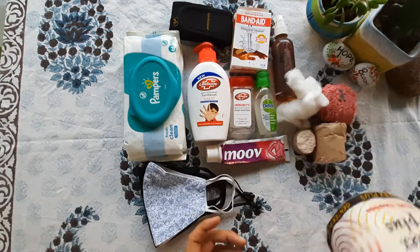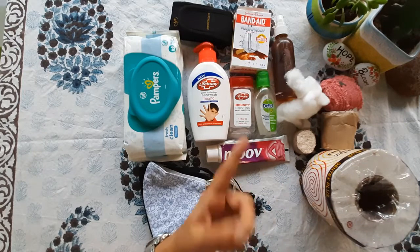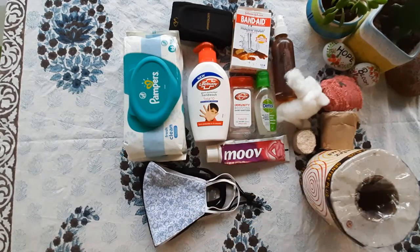Then is this toilet roll. Very important, especially if you are planning your trip with kids. For those quick toilet breaks, this is very handy.